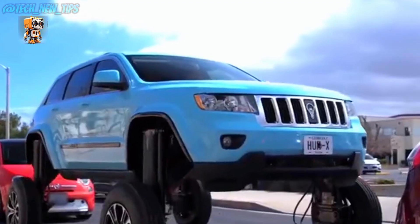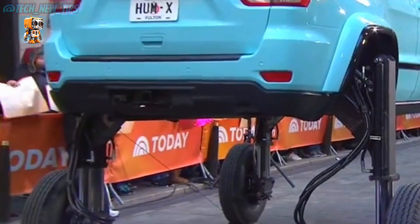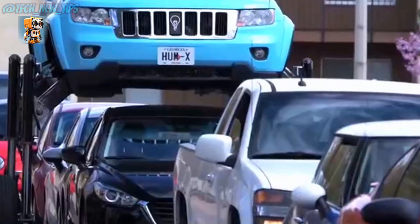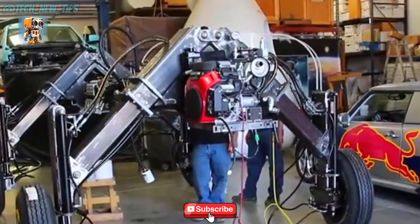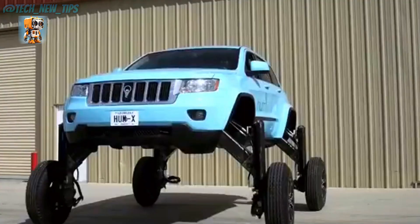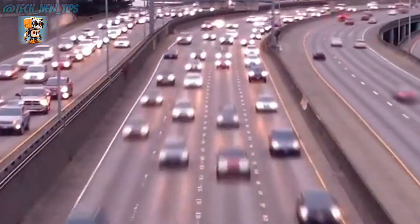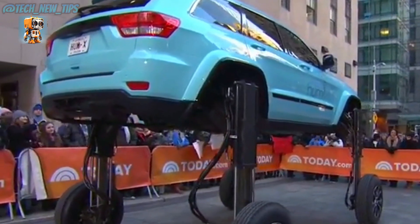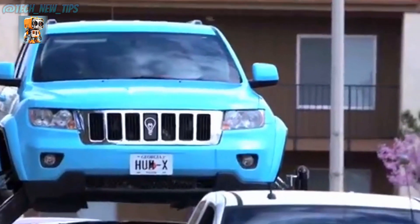But here's the catch: this car isn't something you'll see on the market. It's a one-of-a-kind promotional vehicle created by an American telecom company in partnership with Jeep to showcase their in-car technology. The dramatic overtaking scene was all carefully rehearsed for the video. In real life, traffic jams aren't neatly arranged for you to glide over. Even though this extraordinary machine may never become a reality, it still leaves us in awe of what's possible with imagination and engineering — a dream on wheels, if only for a moment.